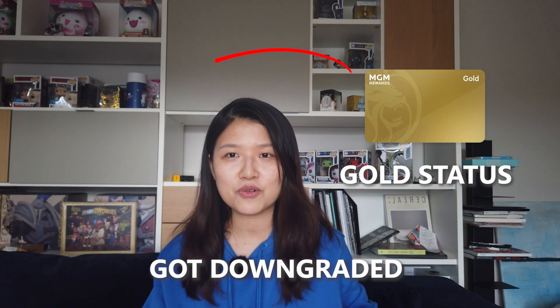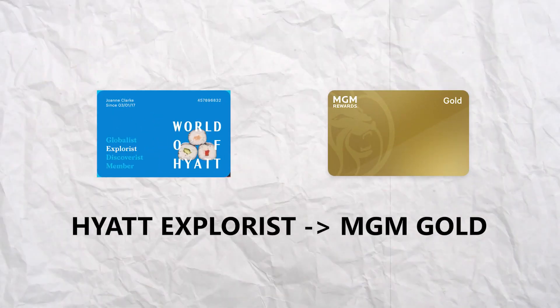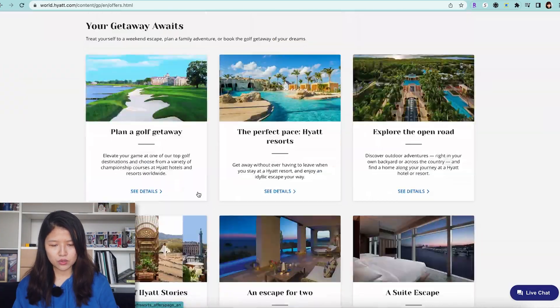My Globalist status just got downgraded to Sapphire, so let me show you how I can match it back.